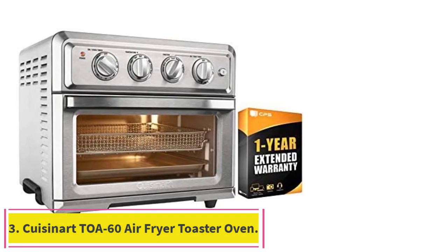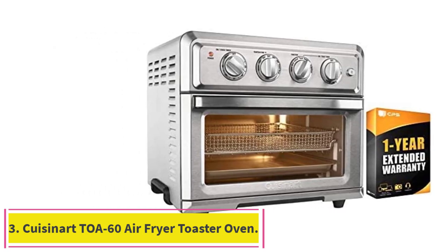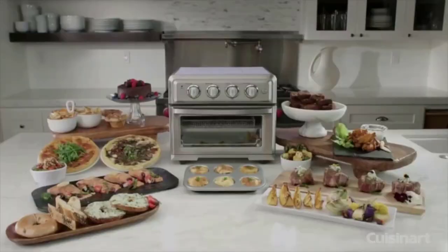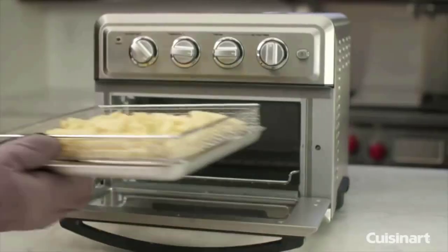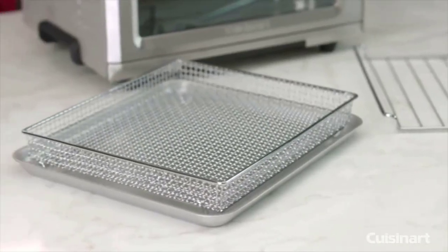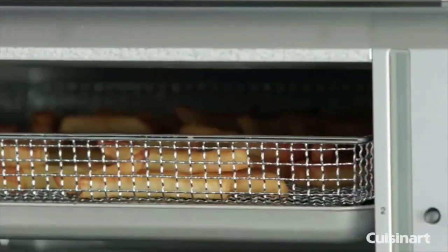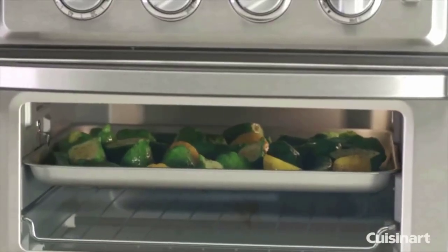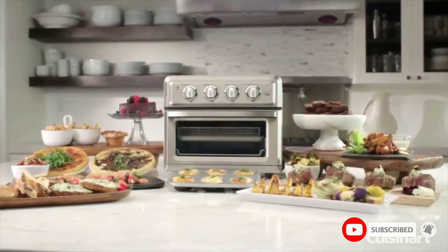Number 3: the Cuisinart TOA-60 Air Fryer Toaster Oven. You may recognize this toaster and air fryer combo from our list of the best air fryers you can buy. But this one, the TOA-60, is actually a slightly scaled-down version of the TOA-70, with one less setting and a lighter weight. Our tester found it to be a great compromise for someone who wants a toaster oven and air fryer but doesn't have room for both.